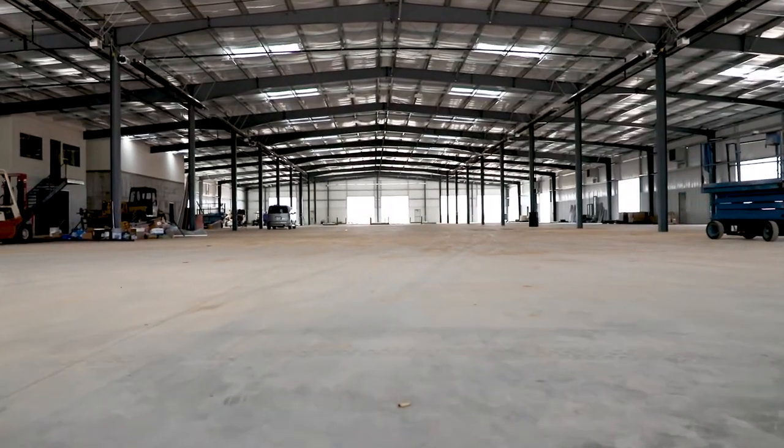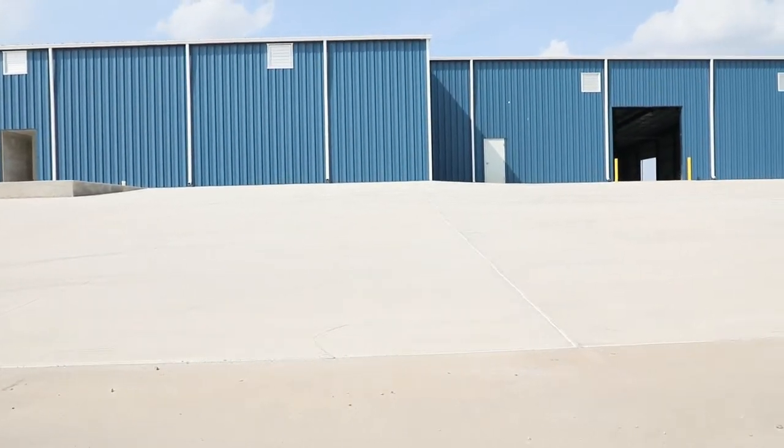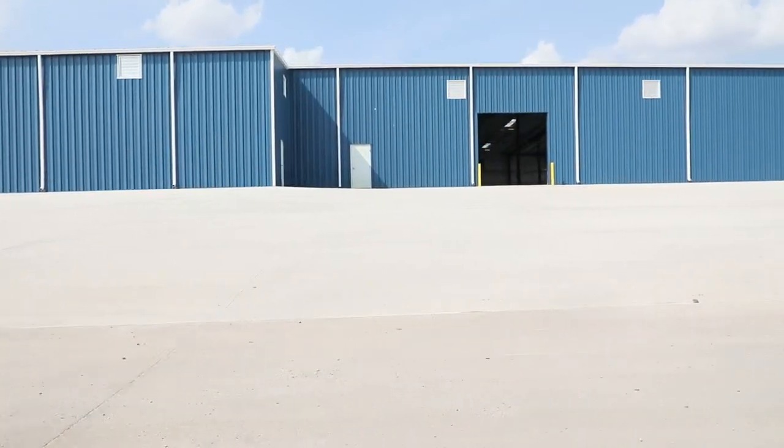All the electrical, the rubber matting, all the finished work that happens on the trailers will be in this new building. It's going to allow us to be more efficient and also even increase the quality of what we build.